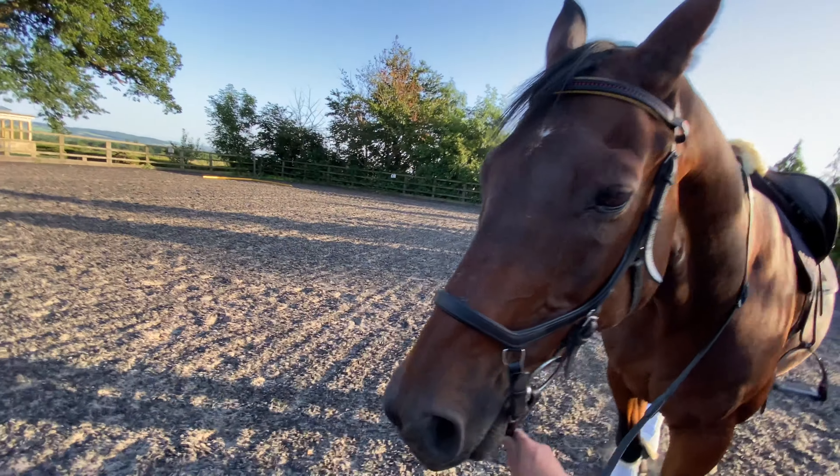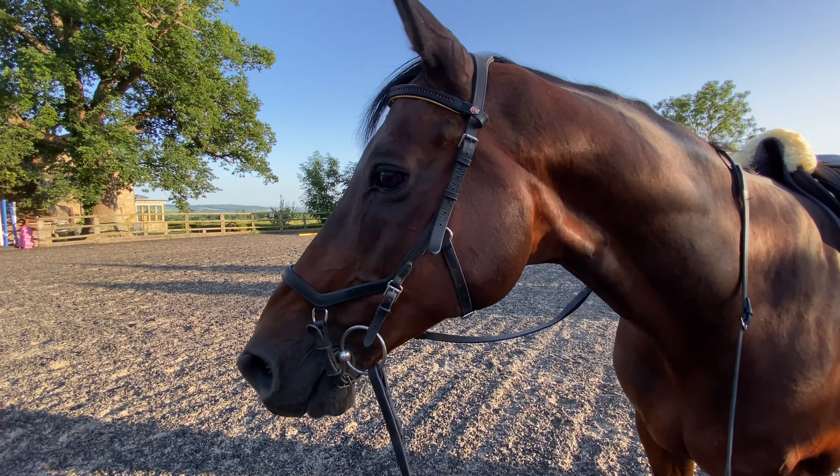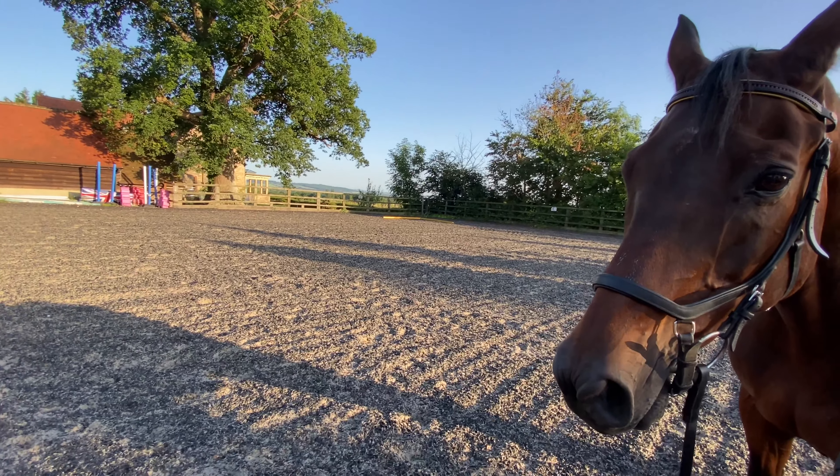Good evening, guys. I've dragged Paul Corporal out to the arena. It is still very hot, but it's beautiful — look at that blue sky. Sun is still out, it's just coming up to twenty to eight in the evening. I think it's still about 27 degrees. Anyway, from the thumbnail today, I am going to show you some exercises and things to think about to help you ride your tests a little bit more accurately.